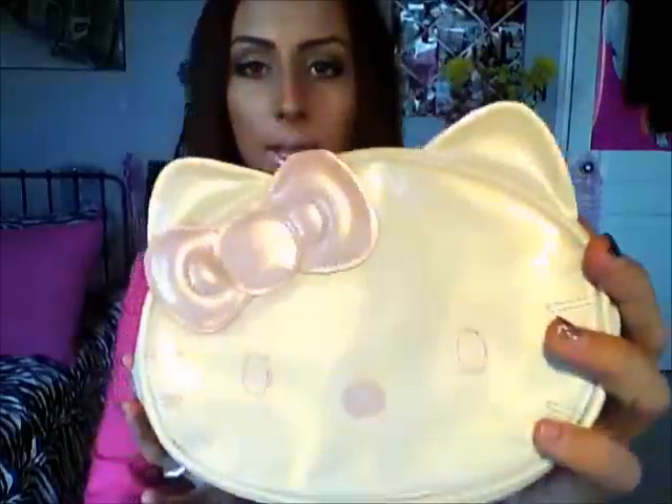This is my Hello Kitty makeup bag from Sephora — I just got this recently. I'm actually going to do a separate video on what's in my makeup bag, because I know a lot of people like watching those videos, and going through all of that would just make this video so much longer.